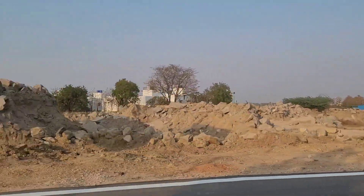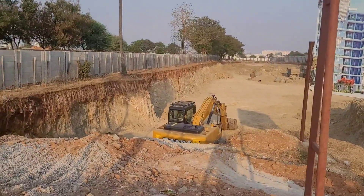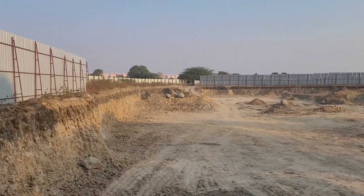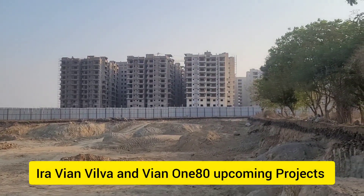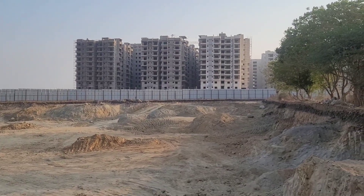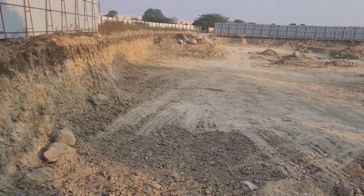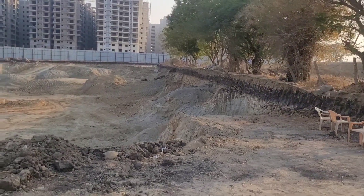This is the road that will take you near Aira Aspiration. As you can see, Aira Aspiration is spread across 80 acres of land. Just beside it are Vian Vilva and Vian 180 — two other projects coming from the Vian group that will be coming up in the next three to four years. So this place is going to be completely crowded in the next three to four years. That's a quick overview of Kohlur and the latest developments here.